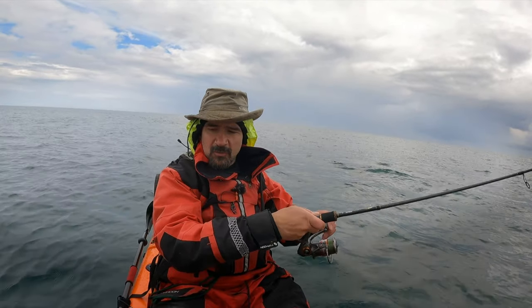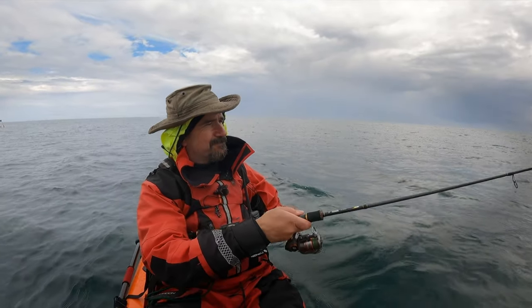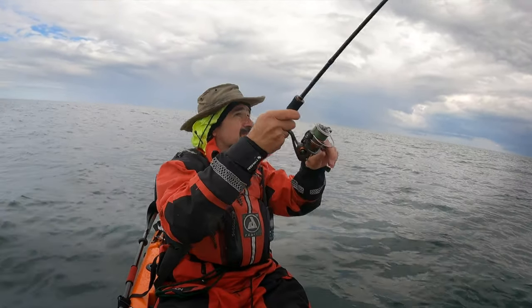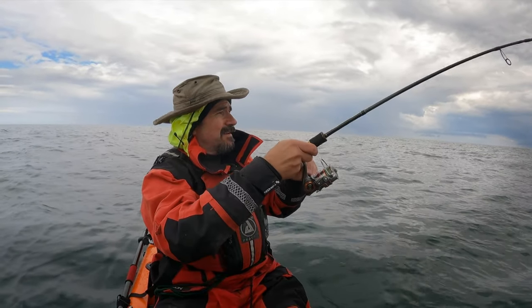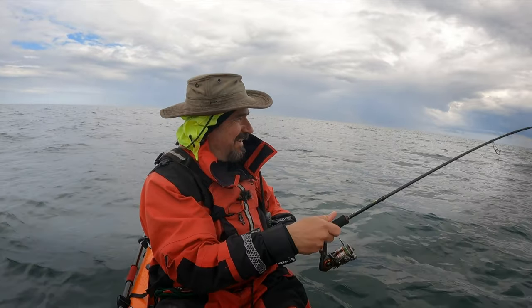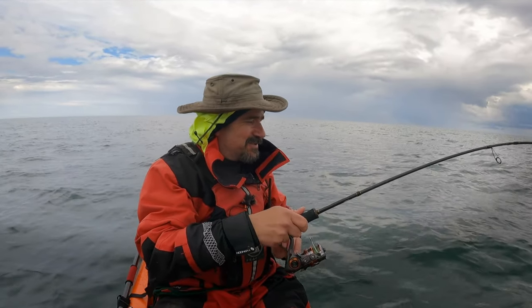I am bored and cold — I'll be honest with you, it's not always gripping fun out here. Oh, am I in? Oh, an actual fish — get in! And this one feels half decent as well!